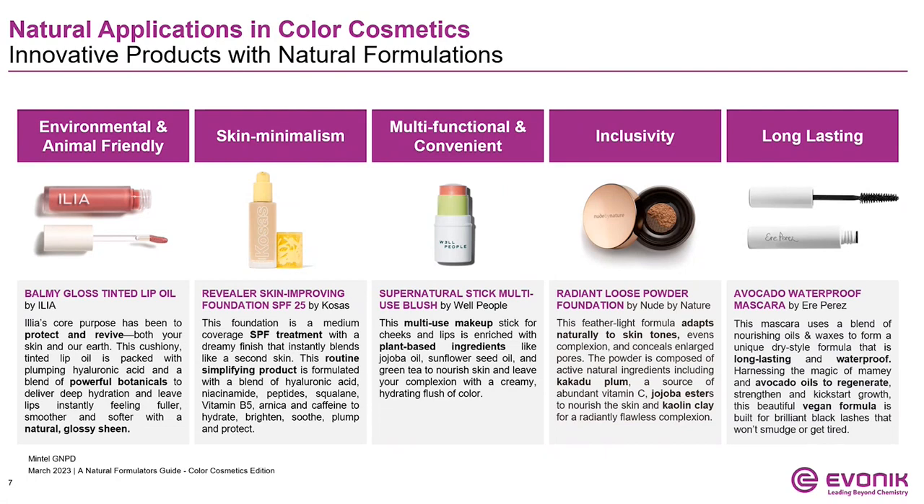Likewise, multifunctional and convenient products are rising in cosmetics. This supernatural multi-use blush made with plant-based ingredients is perfect for hydrating and adding a flush of color to both the cheeks and the lips. Natural ingredients should also meet the needs of many with a range of skin tones. This radiant loose powder by Nude by Nature adapts naturally to a very broad range of skin tones and leaves a flawless complexion for all. The demand for high-performing and long-lasting products remains imperative. This vegan avocado waterproof mascara uses Mamian avocado oils to kick-start lash growth in addition to providing brilliant smudge-proof lashes.